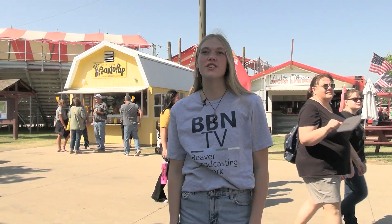Get a taste of Kansas State Fair history with Pronto Pup. For BBN, I'm Brody Spear. Thanks, Brody. I hope everyone had an amazing time at the fair. For BBN, I'm Jacob Harris.